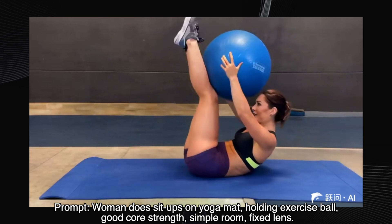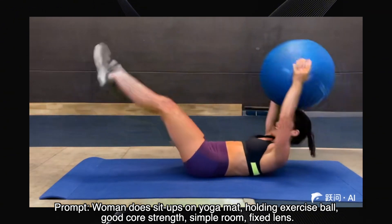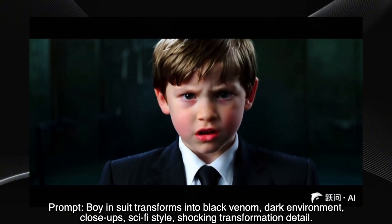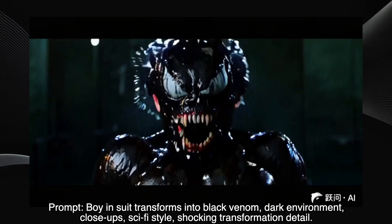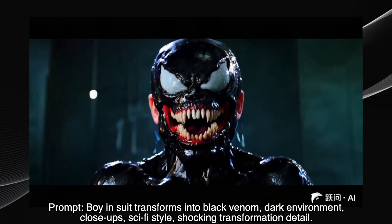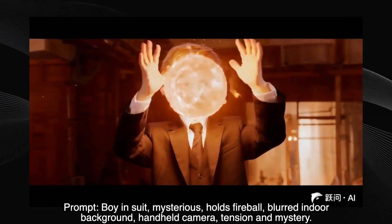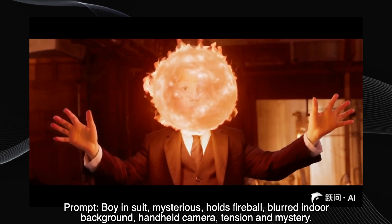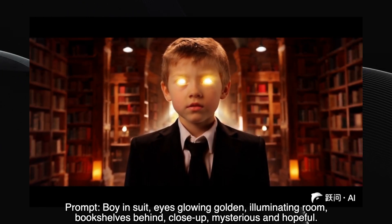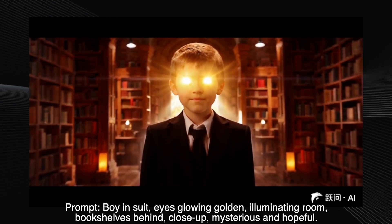A woman doing sit-ups — great result. The movement is realistic, the setting is simple and clear. It's a good demonstration of the model's capabilities. A boy transforming into Venom — close-ups, dark environment, and wow, this is insane. The transformation is detailed and very well executed. A boy holding a fireball, handheld camera — another good result. The fireball effect is convincing, and the handheld camera adds to the intensity. A boy with glowing eyes illuminating a room — perfect. The lighting effect is dramatic, and the overall mood is mysterious and hopeful.